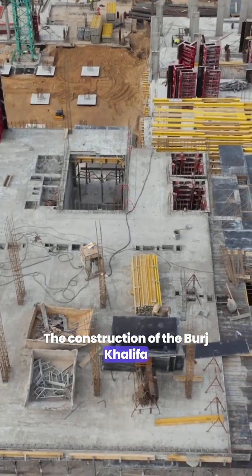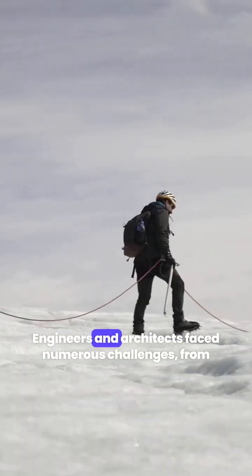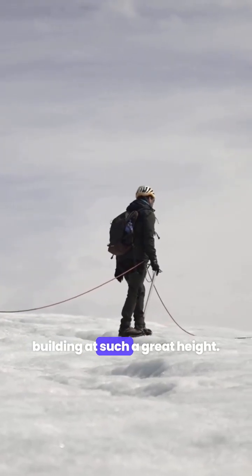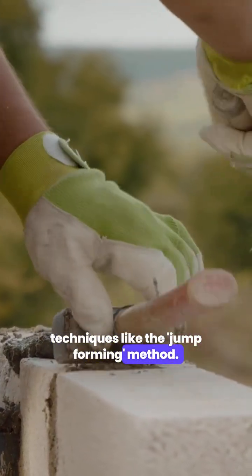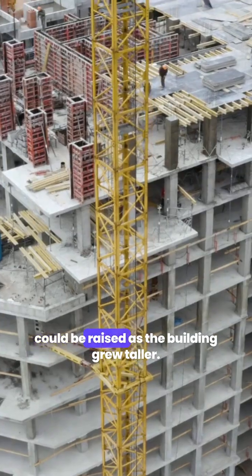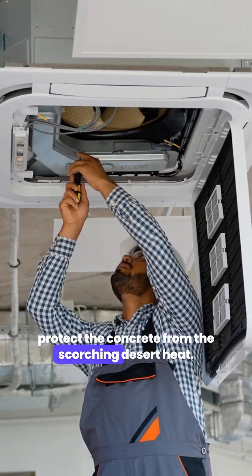The construction of the Burj Khalifa was a massive undertaking that required cutting-edge technology and meticulous planning. Engineers and architects faced numerous challenges, from extreme weather conditions to the logistics of building at such a great height. To overcome these obstacles, they employed innovative techniques like the jump-forming method — a specialized formwork system that could be raised as the building grew taller. The team also developed a unique cooling system to protect the concrete from the scorching desert heat.